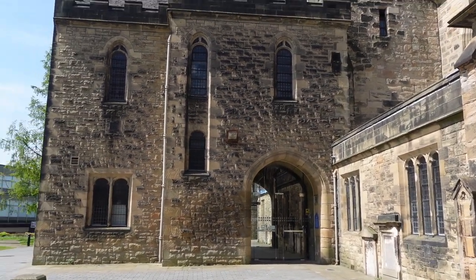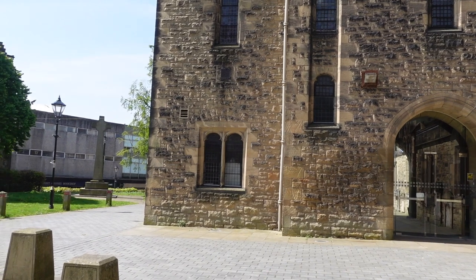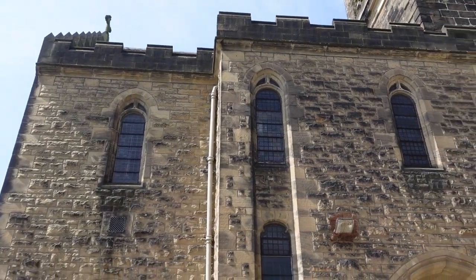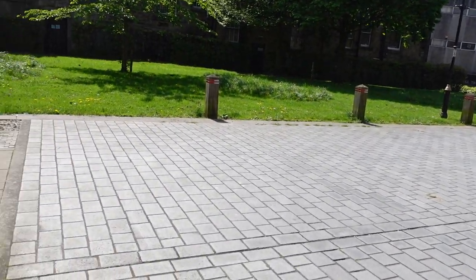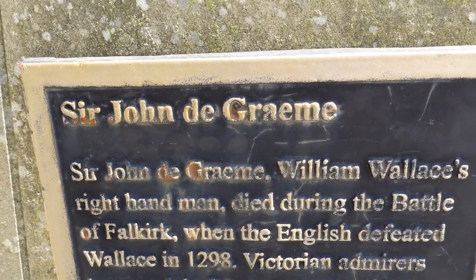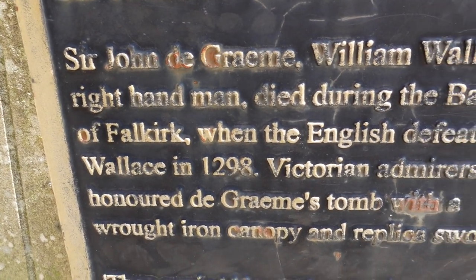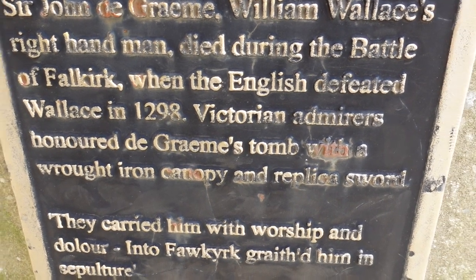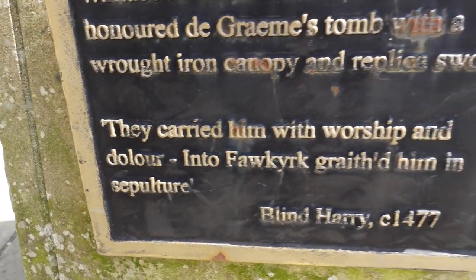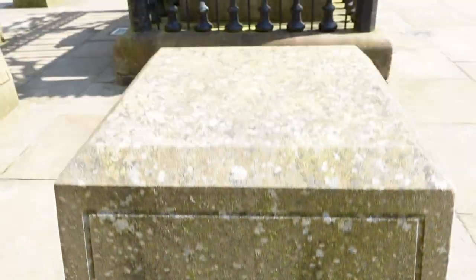I thought this was something different, something unique. It's actually the tomb I'm going to visit, which is outside just to the left of me, of Sir John the Graeme. There are a few other areas we can explore. This is who I'm here to see. William Wallace's right-hand man, died during the Battle of Falkirk when the English defeated Wallace in 1298. Victorian admirers honoured the Graeme's tomb with a wrought iron canopy and replica sword. They carried him with worship and dolor into Falkirk grace, him in sculpture. And here is his tomb.